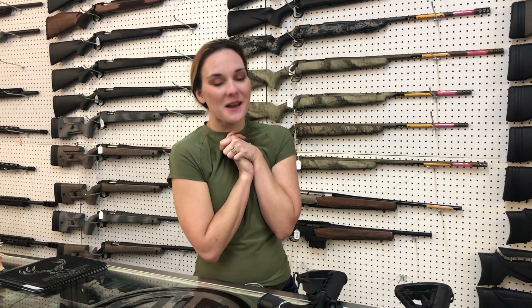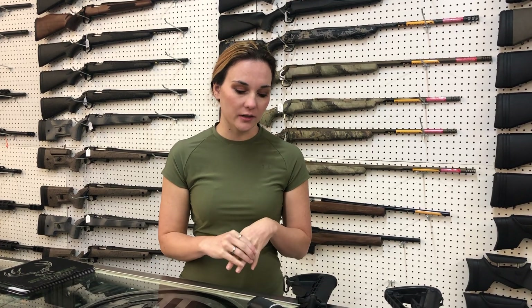Hey y'all, it's Amber from Exile. Happy hump day, happy Wednesday everybody. We got a bunch, a bunch, a bunch of used stuff in yesterday. Of course, all used guns are sold as is.